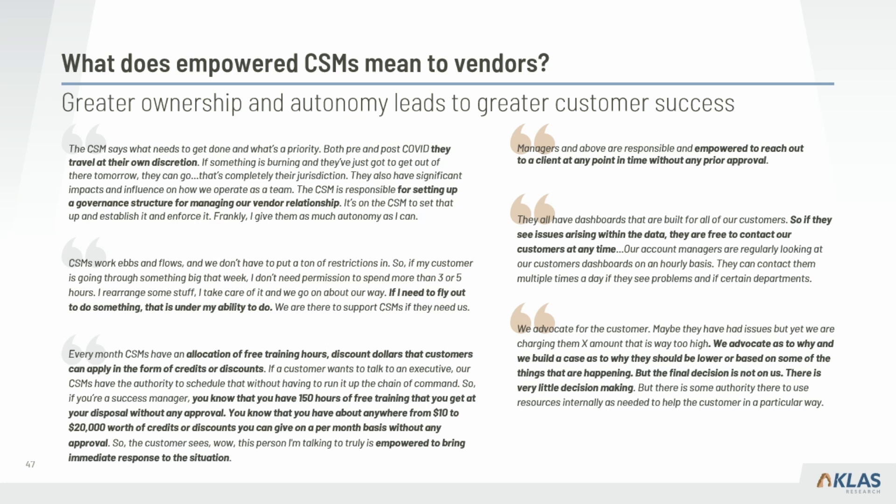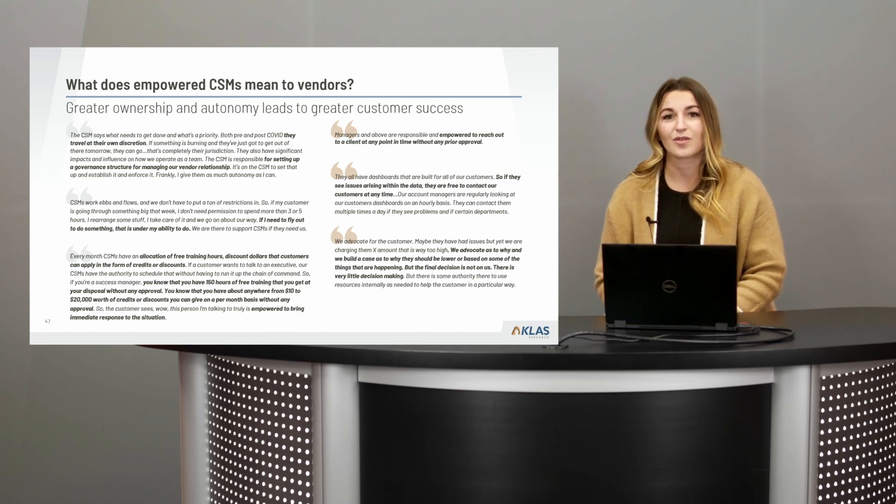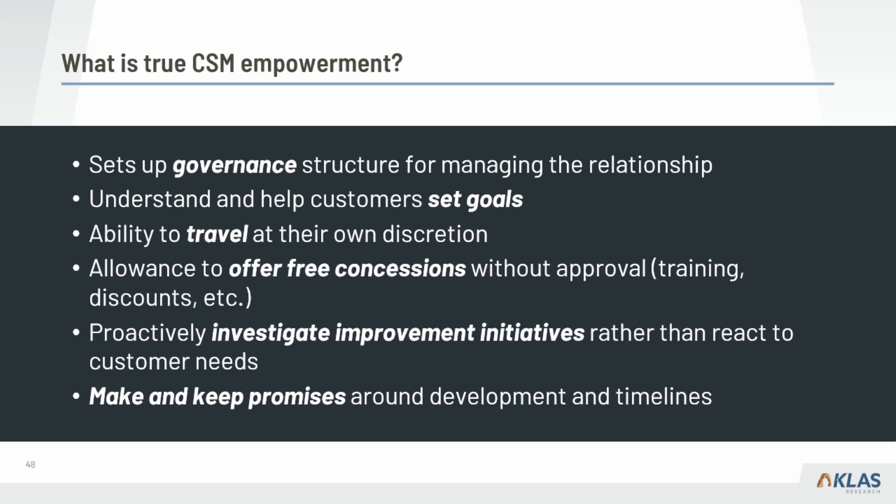This allows CSMs to really serve their customers effectively and quickly. In order to be truly empowered, a CSM needs excellent training and deep knowledge of the customer's organizational goals. To make your CSM program more empowered, think about setting up a governance structure with guardrails that allows CSMs to make decisions at the front line rather than seeking internal approval. That also means these CSMs must deeply understand their customers and unique goals — they should be able to travel at their own discretion or offer refunds without approval.